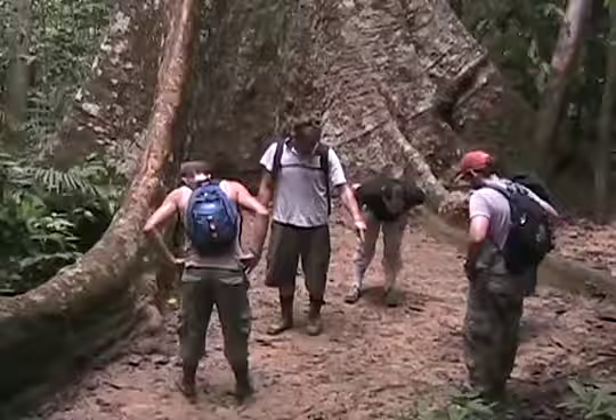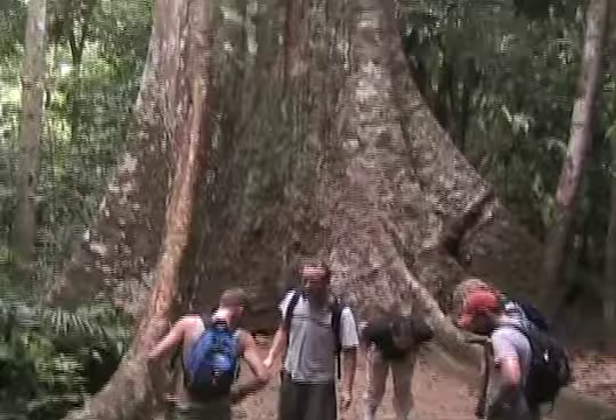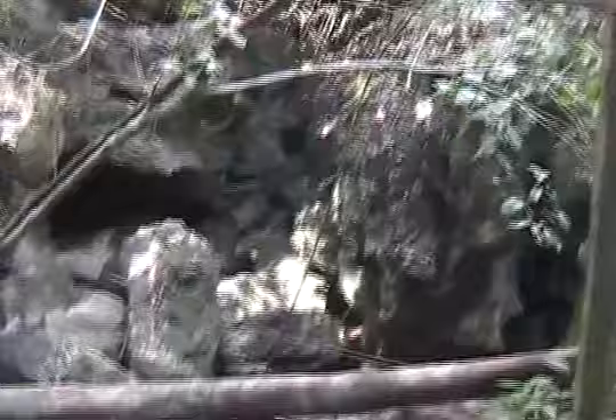There are many trails that meander through the jungle, from short walks to ten-day hikes. An hour and a half hike from headquarters will take you to the Guatalinga cave, where you can crawl through a rocky path along the stream to find bats.